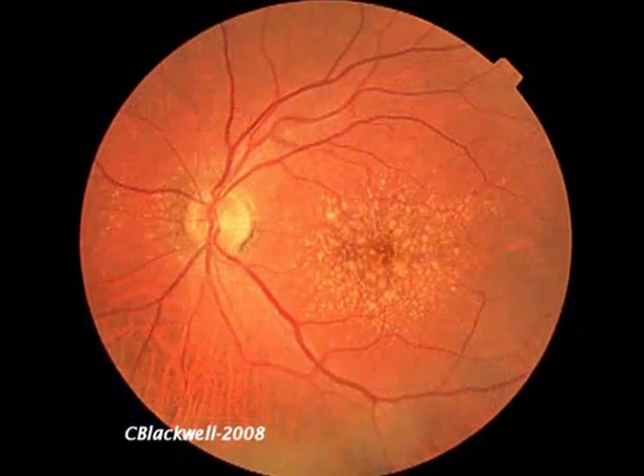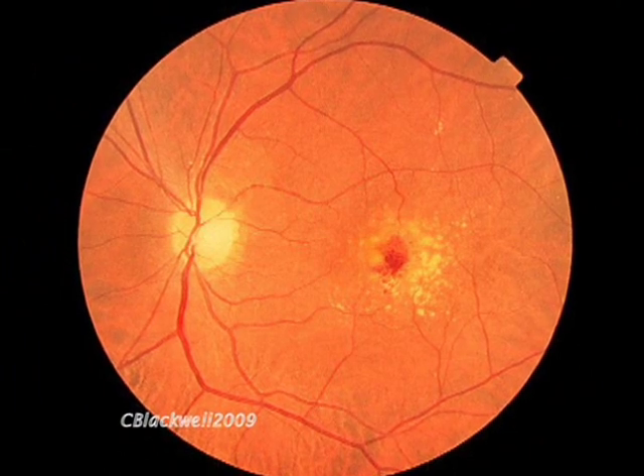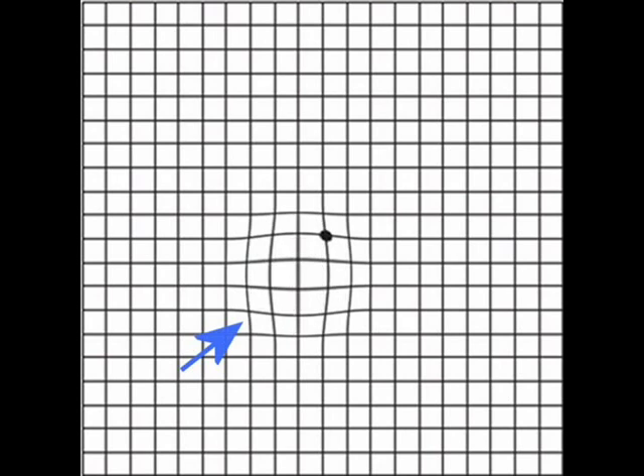If you have dry macular degeneration, the biggest risk is that it could convert to the wet kind. If that happens, early detection is a key factor in determining visual outcome, so it's important to monitor your vision. You can use a square grid like this, or a printed page with straight lines. It is important to have your reading glasses on and test each eye individually. With dry macular degeneration, you normally expect very slow changes in central vision over months to years. If leakage develops, there's usually a distortion of straight lines in central vision that progresses over a relatively short period of time — a few days to a week or two. If you notice progressive changes in vision, you should call your ophthalmologist promptly.